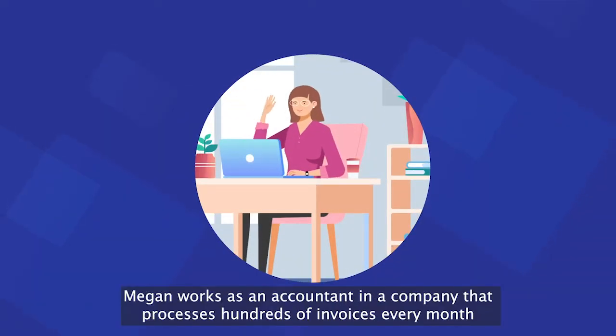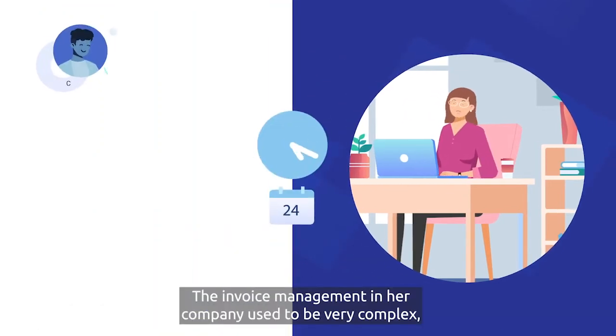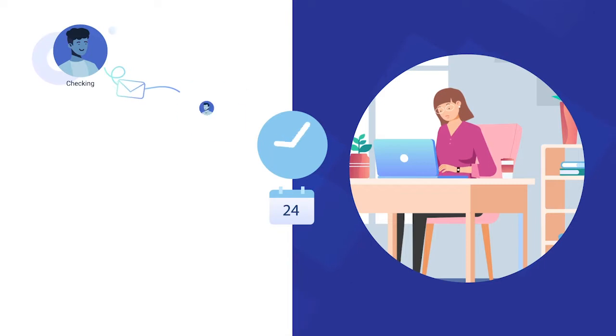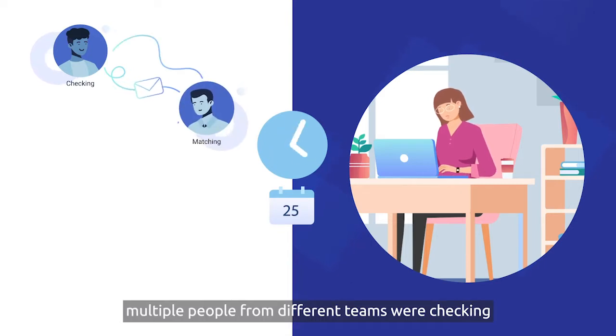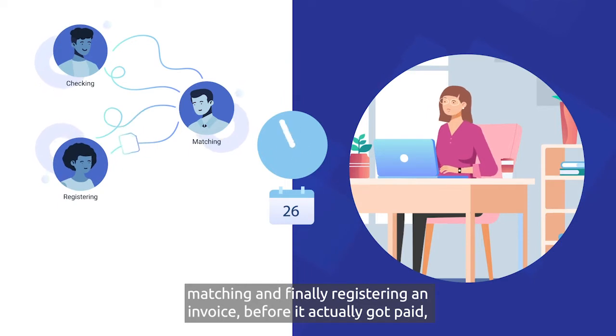Meet Megan. Megan works as an accountant in a company that processes hundreds of invoices every month. The invoice management process in her company used to be very complex. Multiple people from different teams were checking, matching, and then finally registering an invoice before it actually got paid.